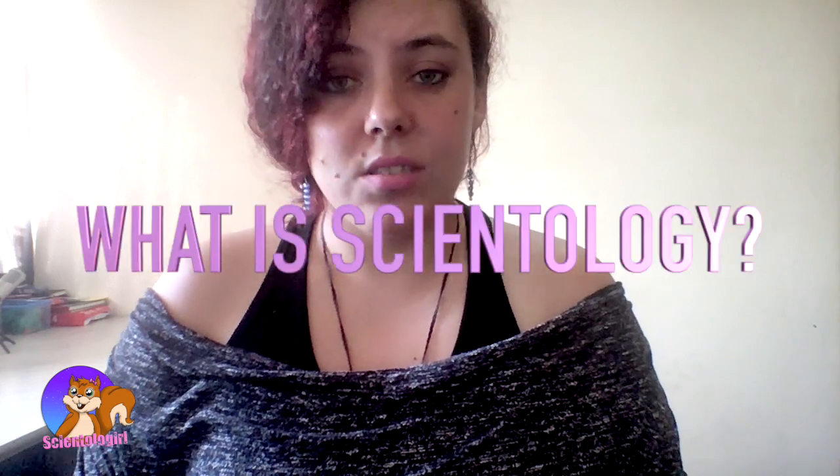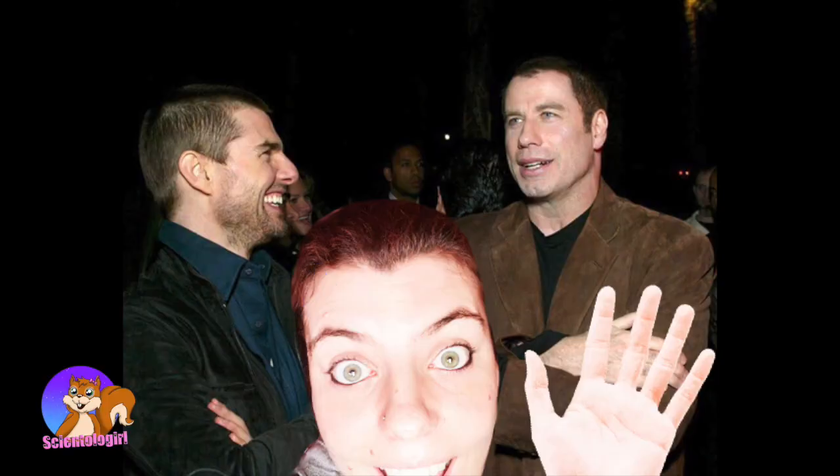Hey guys, welcome to another episode of Scientology Girl. As you might have guessed, today's episode is all about scientology and what it is. This video is basically for anybody who is curious about what scientology is, and for my friends already in scientology — this might be a good way to introduce it to friends who are curious. Everything in this video is entirely my opinion; don't take my word for it, see if it's true for you.